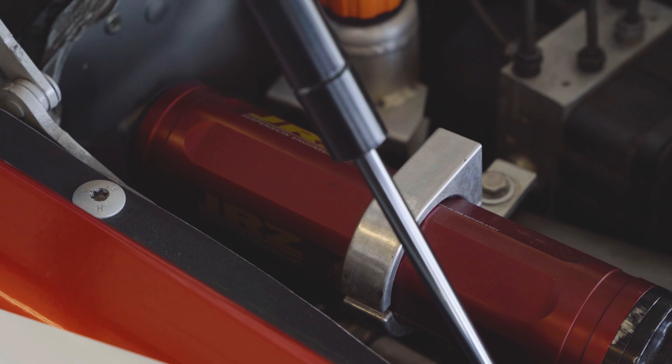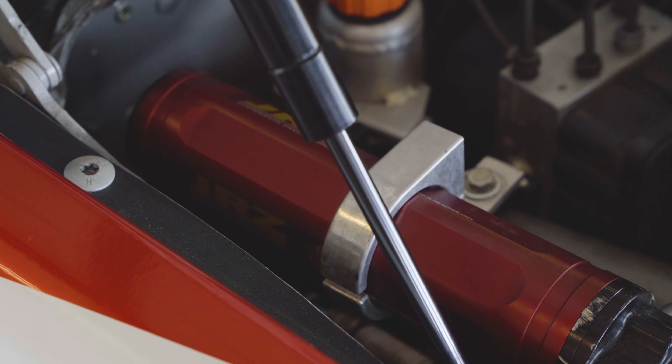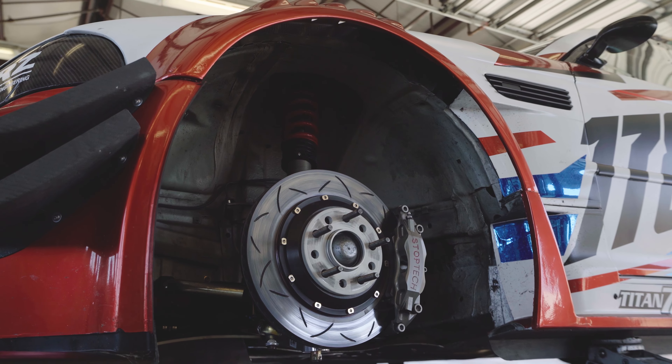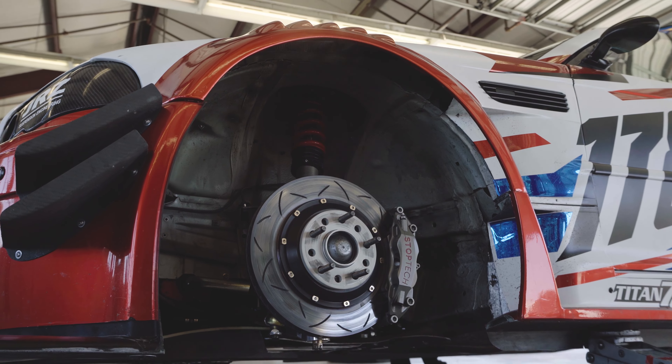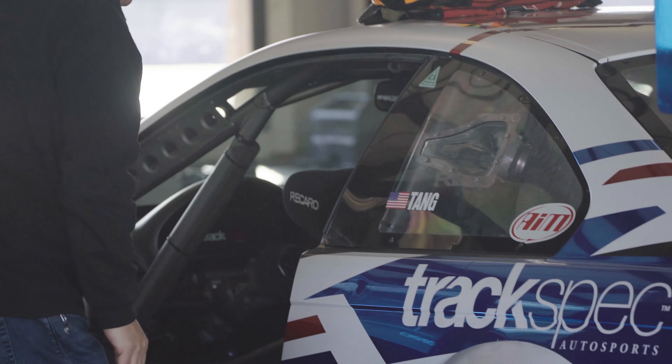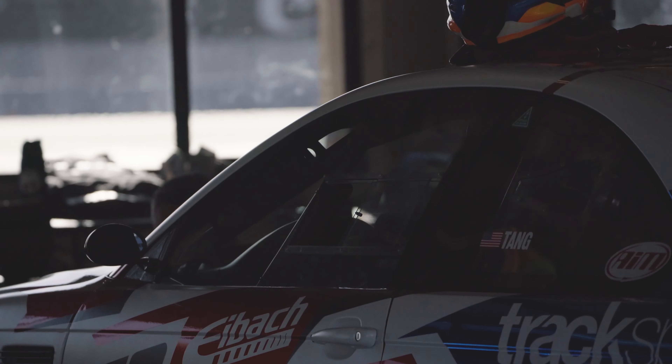Aero grip is important, and so is mechanical grip. When we get to the middle section of the mountain, you have to be able to really put the power down in some of those tight movements. How do we do that with a challenging road surface? Obviously, we've got a great tire partner working with Toyo.